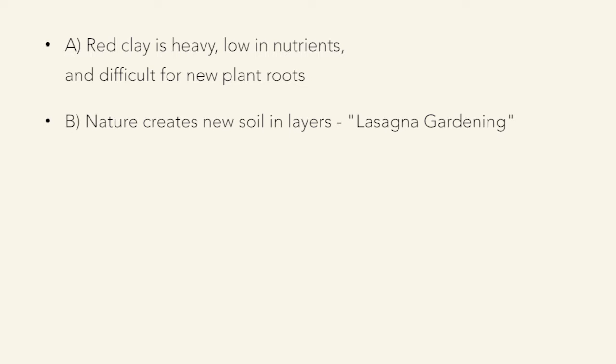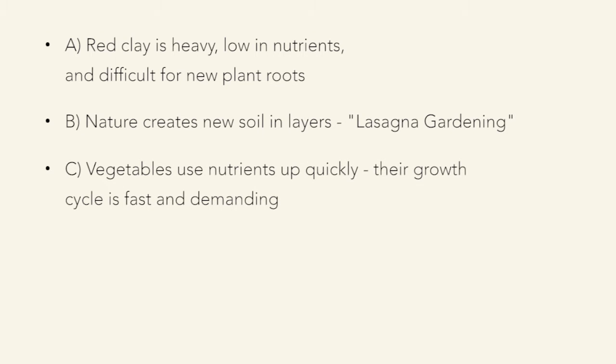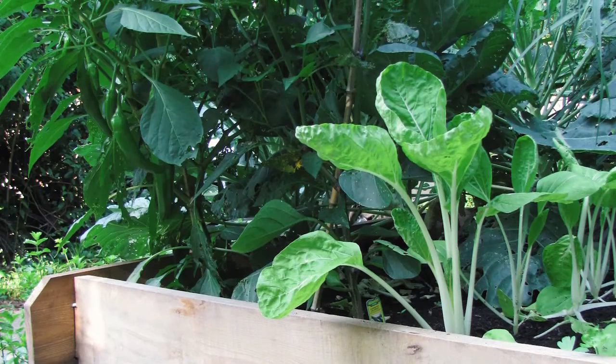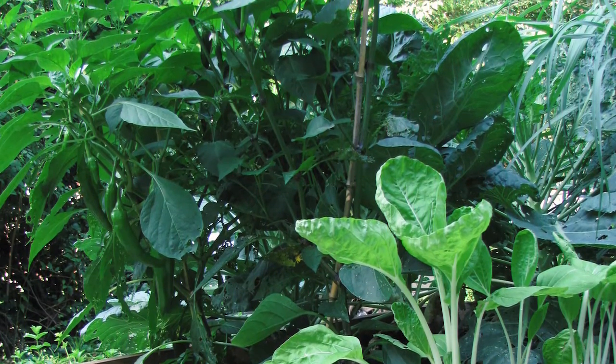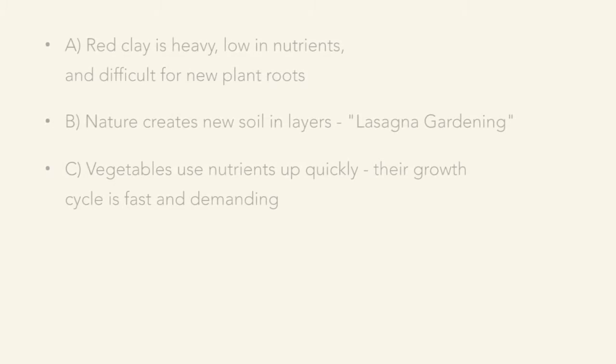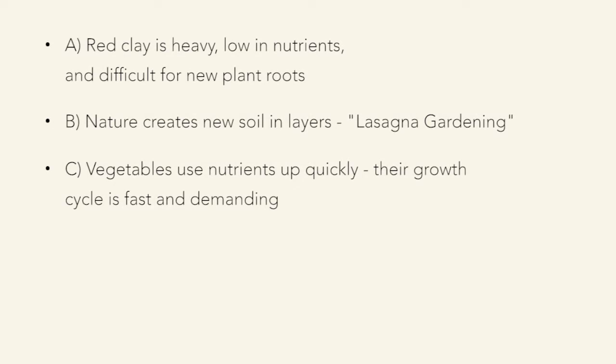We recommend lasagna gardening, which is the way nature gardens — in layers. Leaves fall down, plants rot, they form a compost layer that turns to soil, and new leaves keep falling. It's layer upon layer. Vegetables use up nutrients very quickly because most are annuals with one year to do all their growing. Chemical fertilizers, while great for getting the three basic nutrients to plants, do nothing to add or encourage beneficial soil organisms.